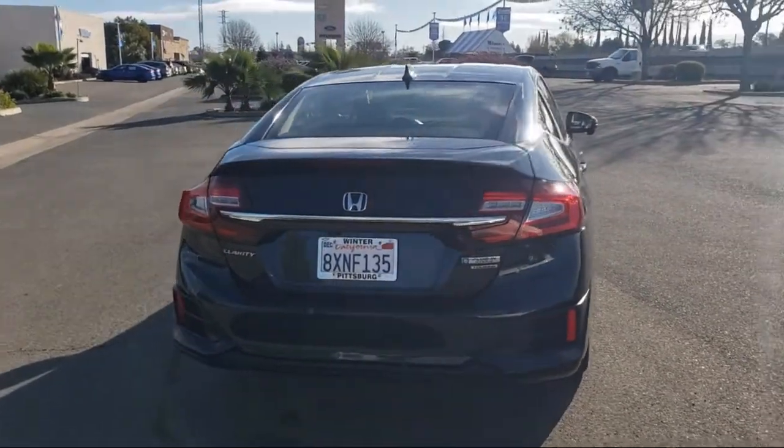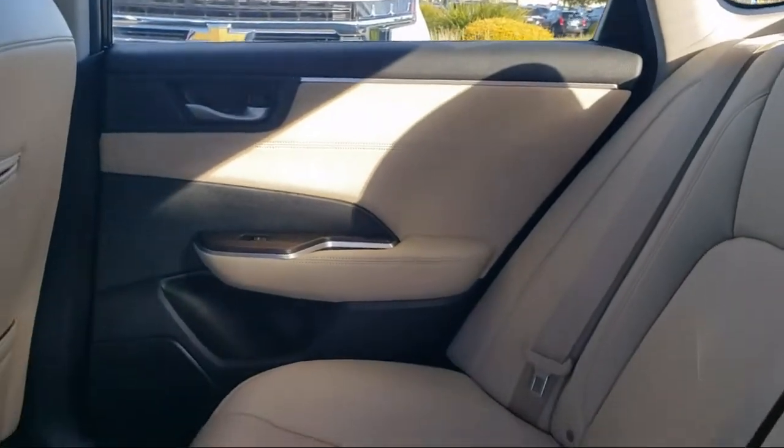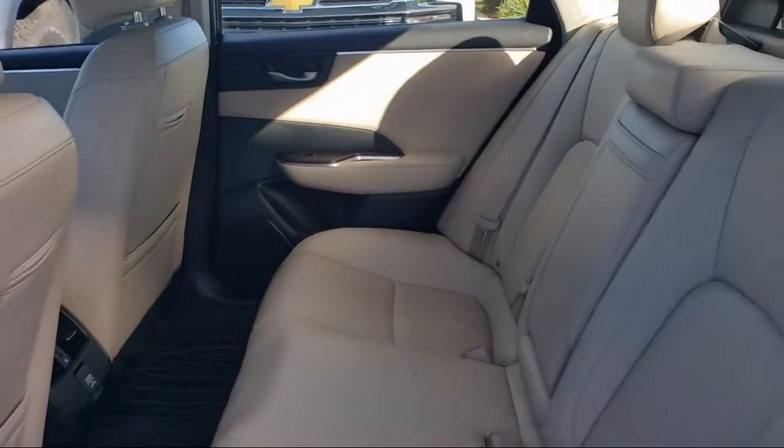Family-owned Winter Honda has proudly served our community and the entire Bay Area for over 50 years. We provide great deals on quality vehicles and pride ourselves on having outstanding customer service.